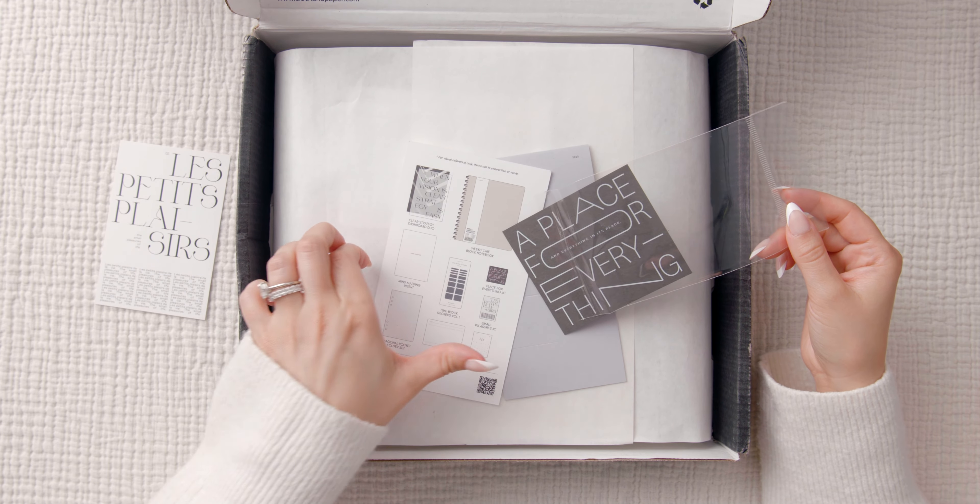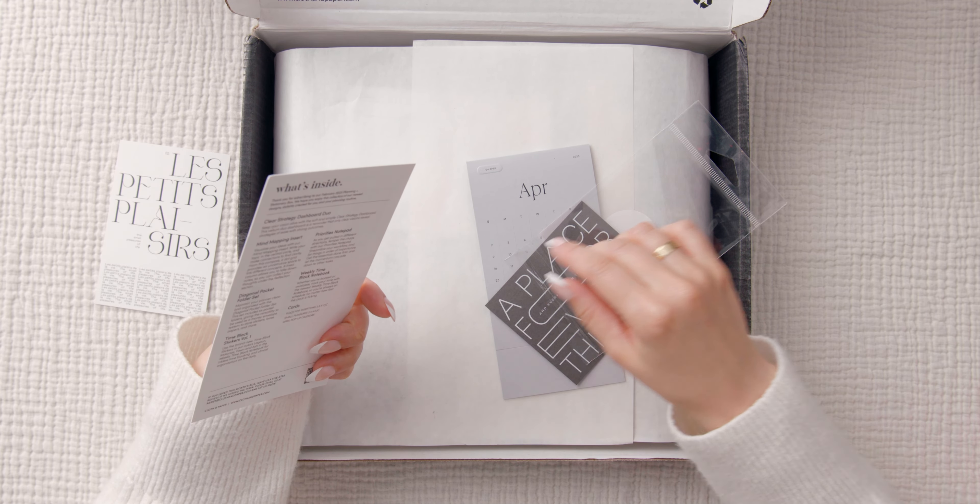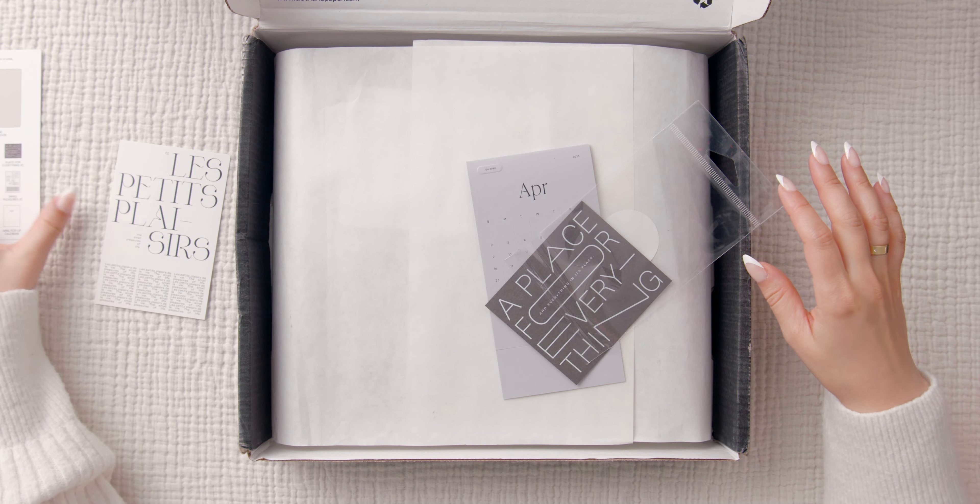This here is just an explanation of everything that's included in the box, but I'm going to put that to the side.